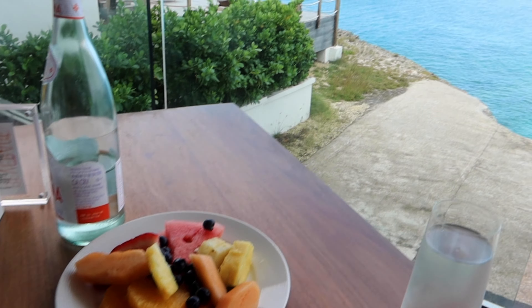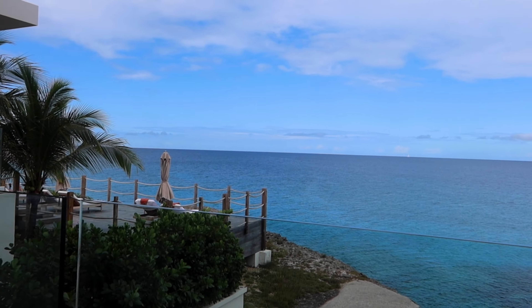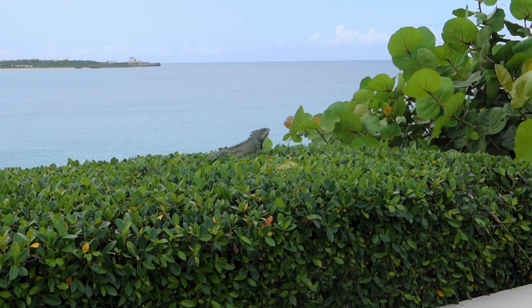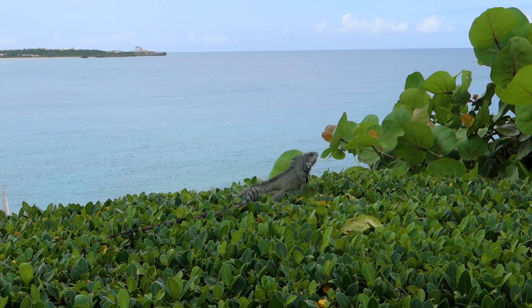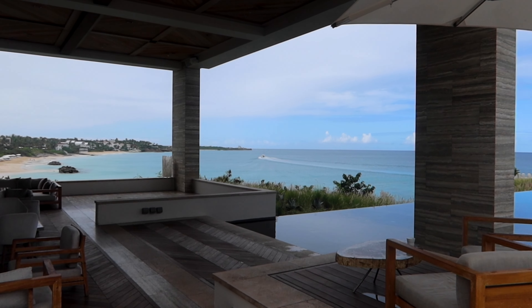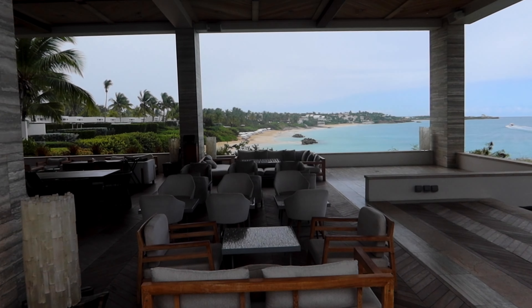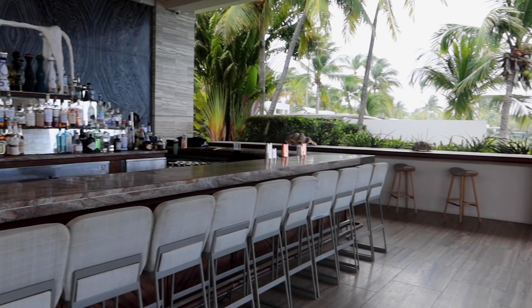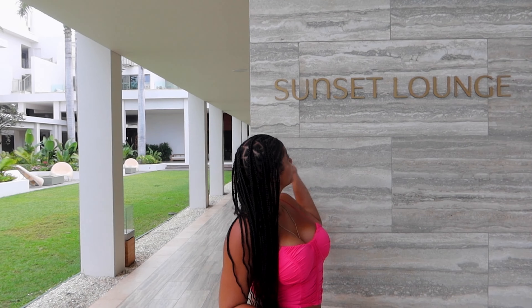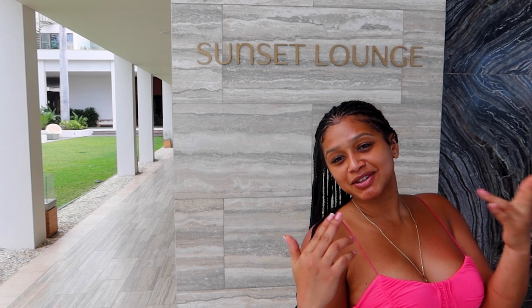I didn't tap into the local food — I just got a classic breakfast, which looking back makes me sad. But look at this view! This is why we came to the Four Seasons — the architecture is absolutely gorgeous. This actually was the Viceroy Hotel prior to being the Four Seasons. Lots of great places to lounge and chill. I saw this on TikTok and the sunset time here is gorgeous. So for our first stop in Anguilla, we had to hit the Four Seasons, had a little brunch, and now we're at the sunset lounge.